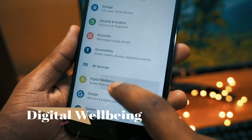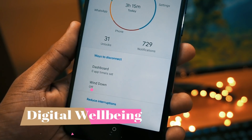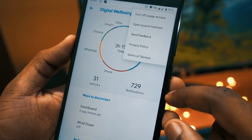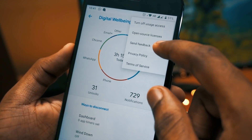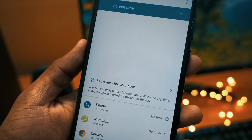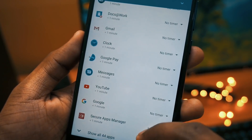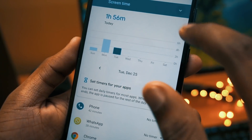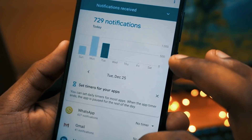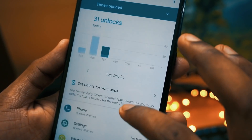Moving to the next in the list is Digital Wellbeing, which I would say is the most useful app. It will show you how frequently you use the phone and display all the statistics you need. You will see a graph showing which applications you were using, your screen-on time, and how many minutes you spent on each app.